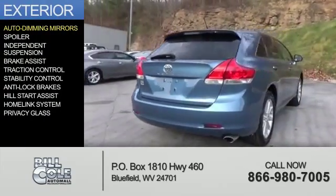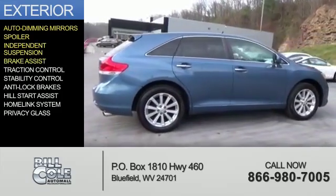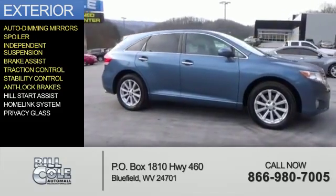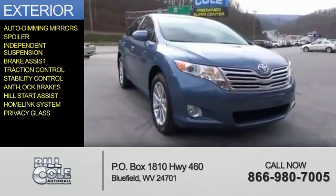The features include auto-dimming mirrors, a spoiler, independent suspension, brake assist, traction control, stability control, anti-lock brakes, hill start assist, a home link system, and privacy glass.